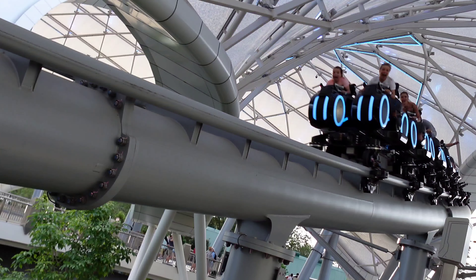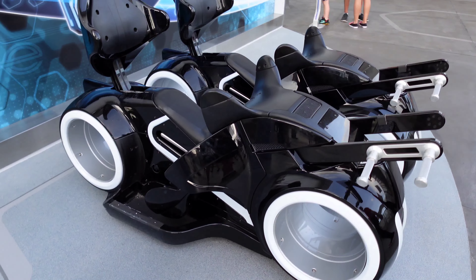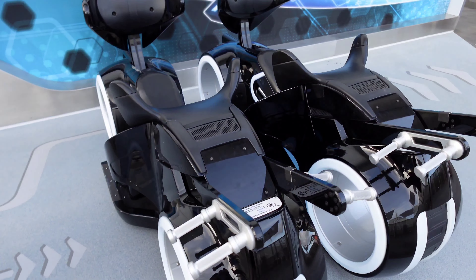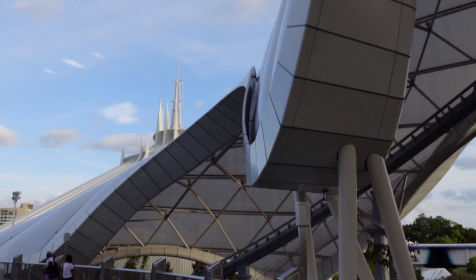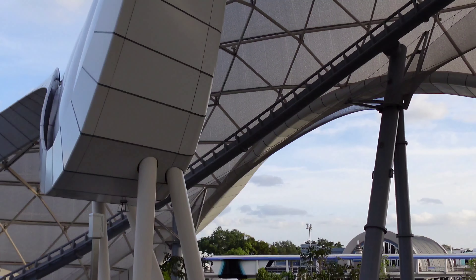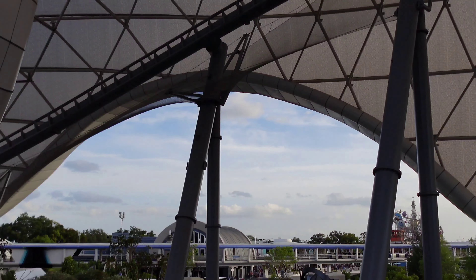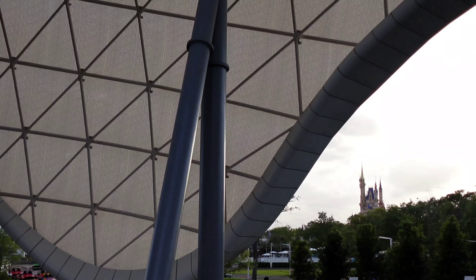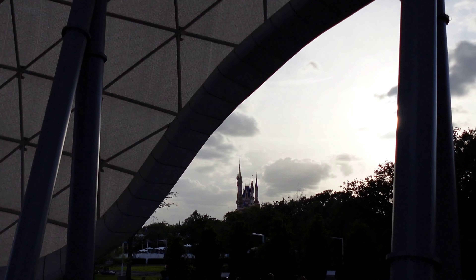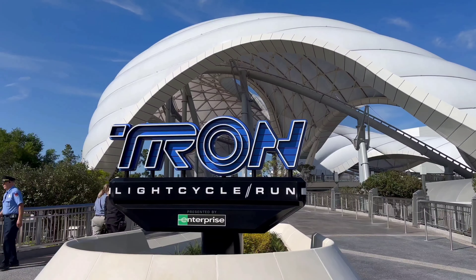Now, when you're researching rides that have recently opened, it's tricky because you want to be prepared, but you don't want the whole ride experience spoiled for you. No worries here. We're going to tell you what you need to know, but we'll be careful not to show any on-ride footage. We're just going to focus on showing you things that are related to the information we're sharing. In the video description, there are chapters so you can choose the sections you're most interested in.